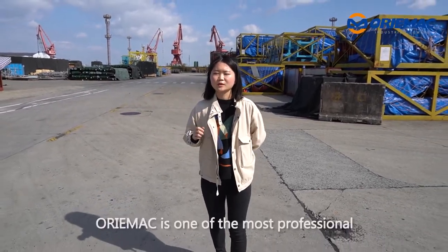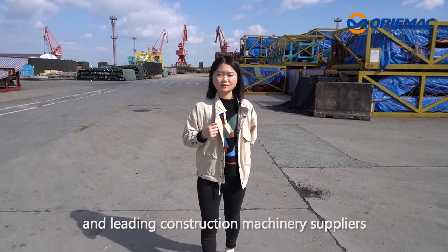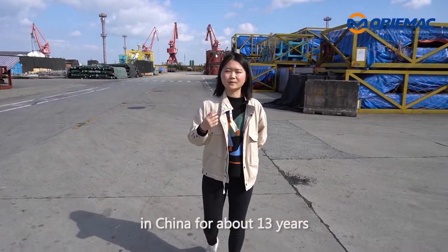Hi guys, I'm Vicky. I'm from Orimac in China. Orimac is one of the most professional and leading construction machinery suppliers in China, with about 13 years of experience.